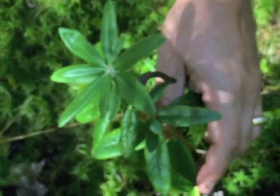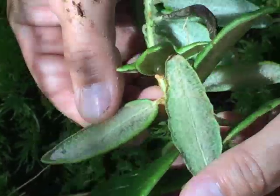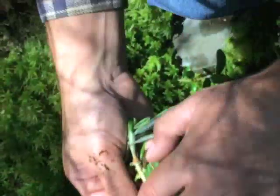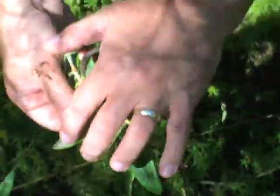Labrador tea has to be able to conserve water — which is an odd thing to say in a bog. Because the ground is cold or even frozen in the spring, the plants just can't bring water up. So the leaves have to prevent water loss. One adaptation is really thick leaves, but if you flip it over you see this white wool underneath, which prevents water loss out of the stomates — the little pores under the leaves. It's like a little forest of hairs that keeps the air from carrying away the water.